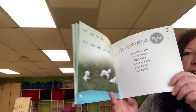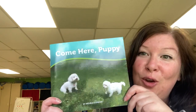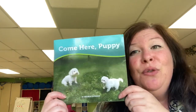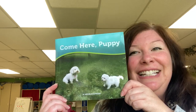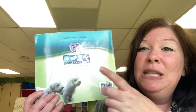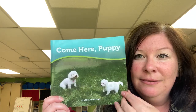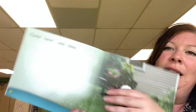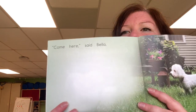Those are some silly dogs — that was a super cute story! Now I want to show you some things about this book. This part right here is the front of the book. I bet you knew that. Did you know this is the front? Do you know where the back is? Yep, this is the back of the book.